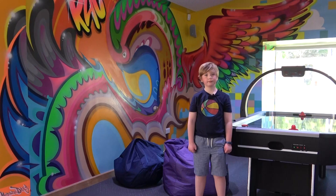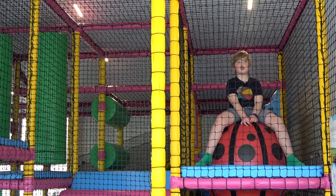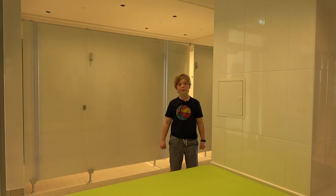This is the lounge room, look at this amazing art. I'm in the soft play area which children up to 10 years old can use. These are the changing rooms which are really perfect for families to use.